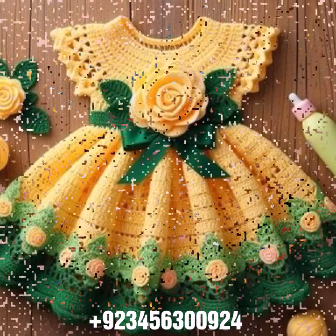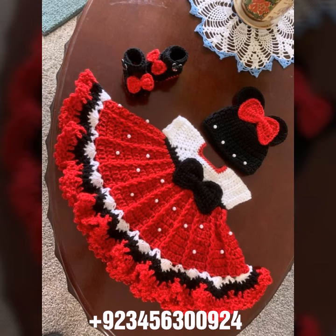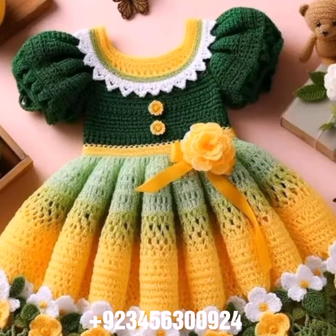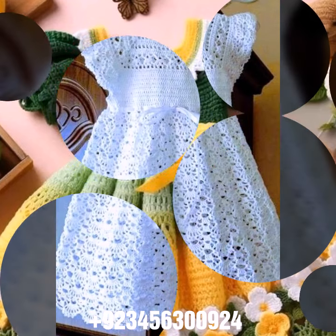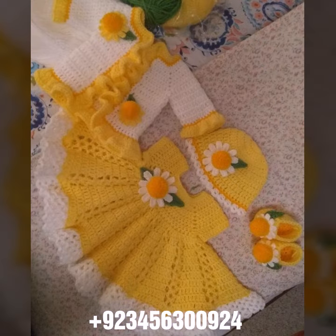Hello friends, welcome back to my channel. How are you friends? I hope you are fine and enjoying life with your family and friends safely. Let's go — I am back again with a most demanding, attractive, and amazing collection of crochet baby frog designs. Different colors, different designs, different ideas — I hope you like this collection.